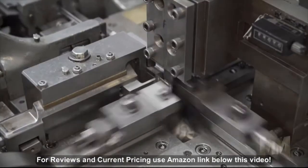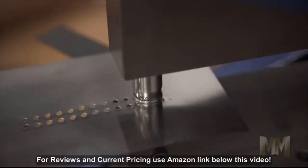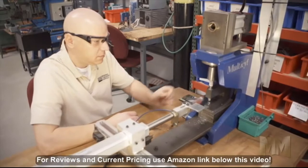MTS delivers pure tungsten, tungsten alloys, molybdenum, and tantalum. They also specialize in the custom machining of parts made from these. Making its home in the greater Chicago area, MTS has been in the business for over 50 years.